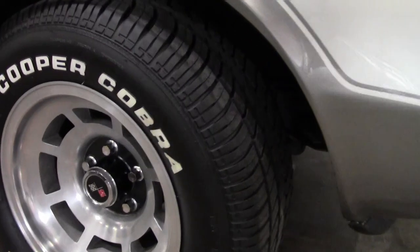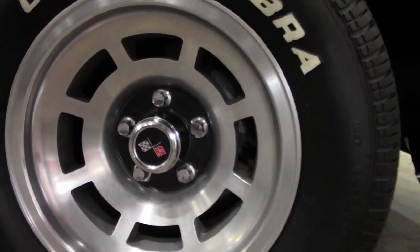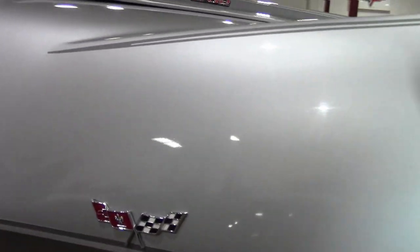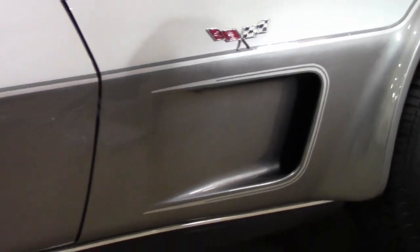This car has the Silver Anniversary exterior, all code correct, with a code correct black cloth interior. It also sports a matching numbers 220-horsepower, 350-cubic-inch L82 engine with 4-speed manual transmission.